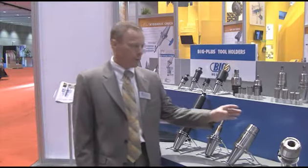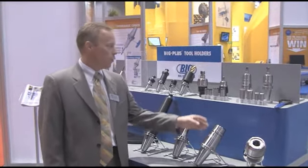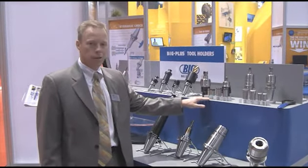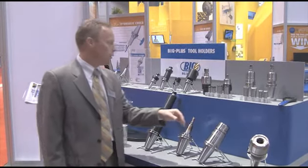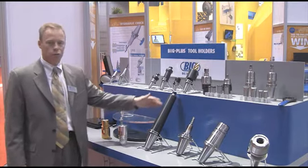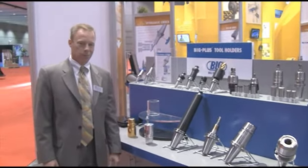Of course, we have our standard Mega Double Power Chuck milling for high-capacity milling chucks. We've improved on the collet selection for better cooling delivery through the tool or around the tool. We've also increased the variety of shell mill holders, which is one of the most common tools that people like to use for the Big Plus Spindle System.